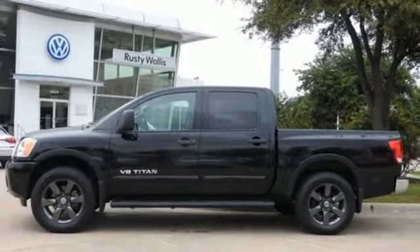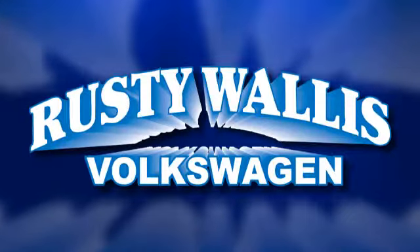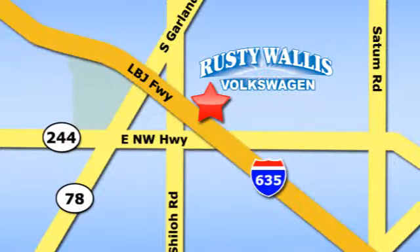Driving is believing. Test drive it today. Rusty Wallace Volkswagen is one of the premier Volkswagen dealerships in Texas. We're easy to find just off Northwest Highway at 12635 LBJ Freeway in Garland.